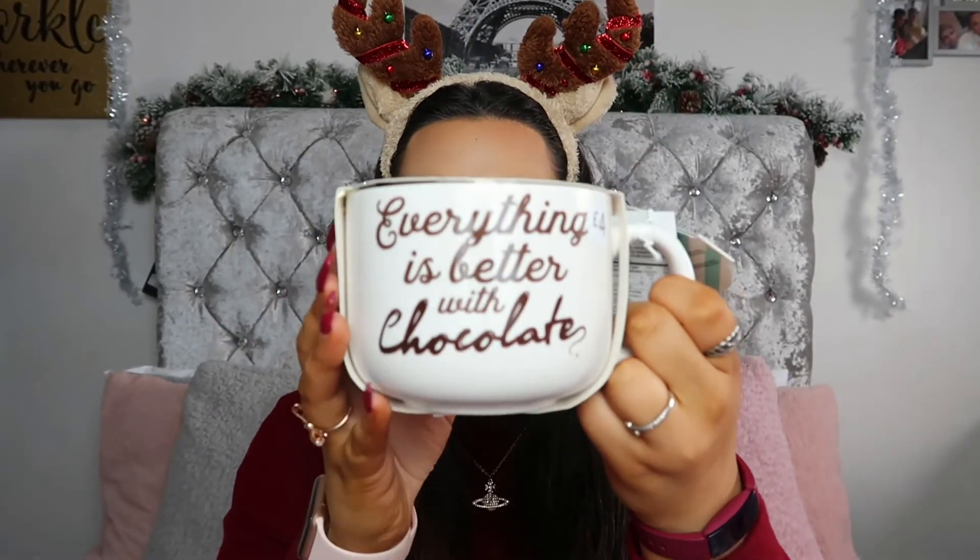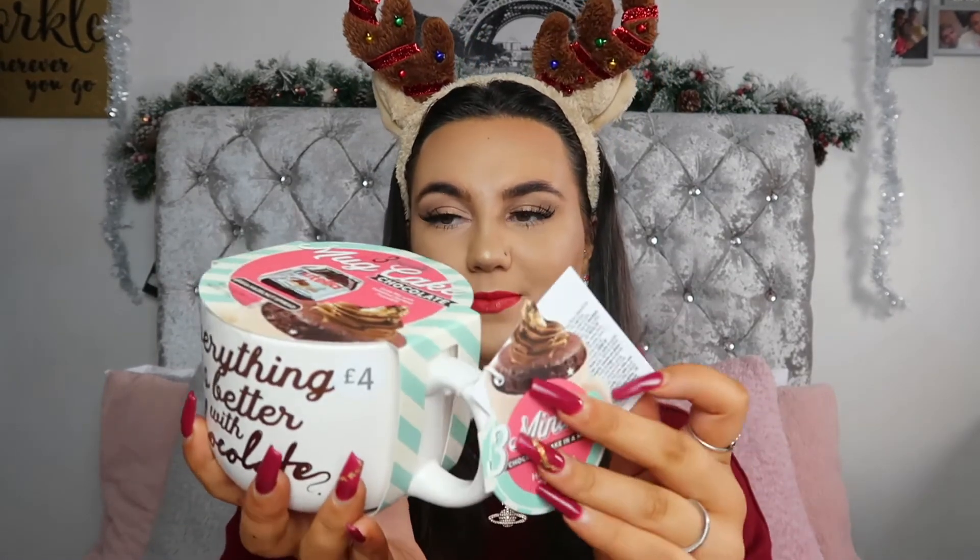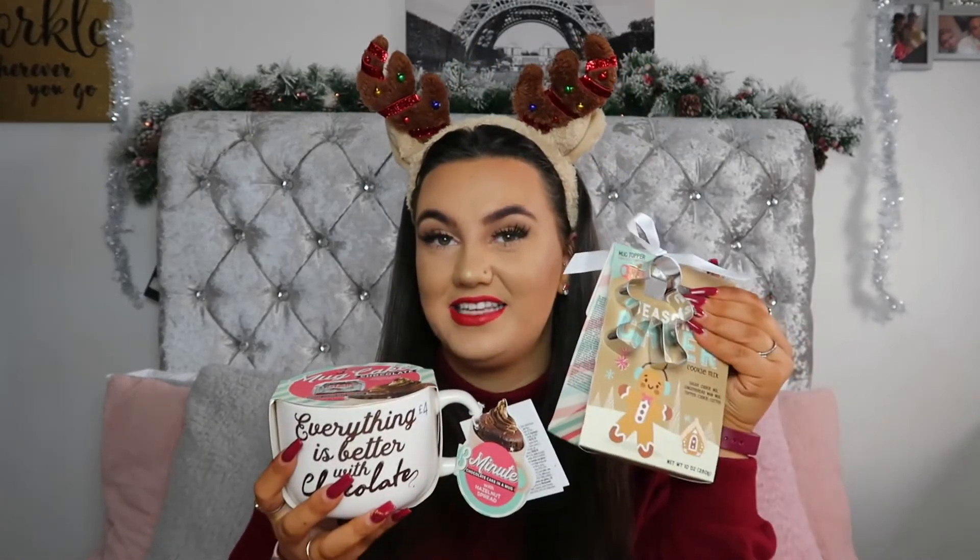The last thing for the guys is this mug cake. It's chocolate and on the mug it says 'everything is better with chocolate'. This was £4 and everything you need is inside, plus it's got a little thing of Nutella on top. It's a three-minute cake mix that tells you how to make it. I thought this was great — it's the same as the cookie set, it could be for a guy or a gal. Something nice and practical to bake, and it's super easy. I hope you guys enjoyed today's video — don't forget to smash a big thumbs up, subscribe if you haven't already, and I'll see you guys tomorrow. Bye!